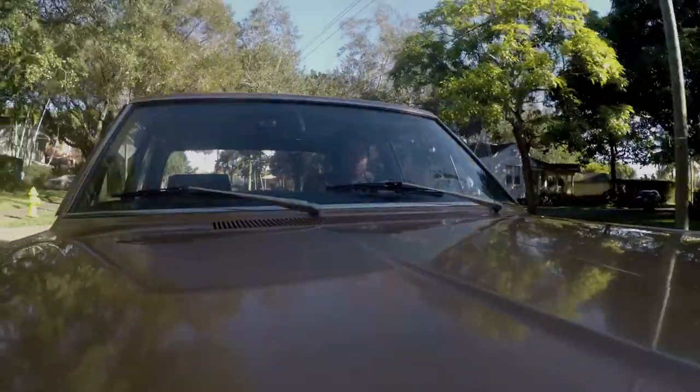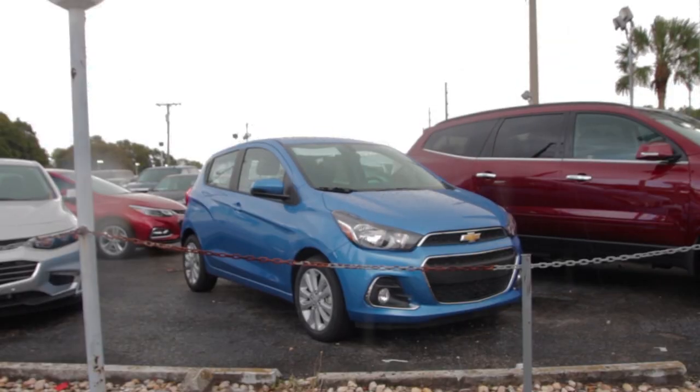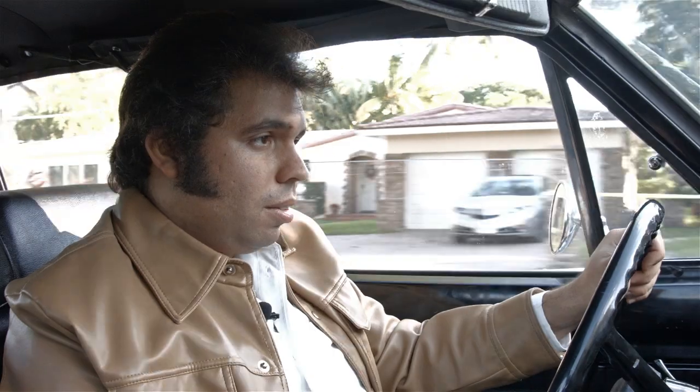Back when this car was new, it was about $2,300. In today's money, that's about $14,000. Now $14,000 still buys you a car these days, strangely enough — but what does it buy? A Hyundai Accent or a Chevrolet Spark? You really want a Chevrolet Spark, or you want this? This, obviously.